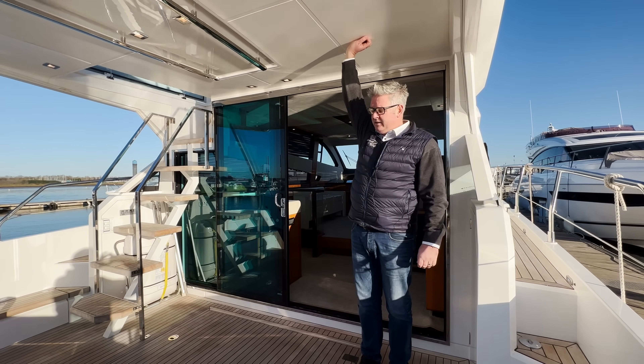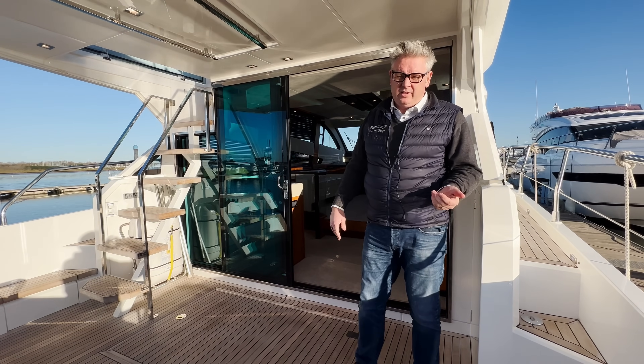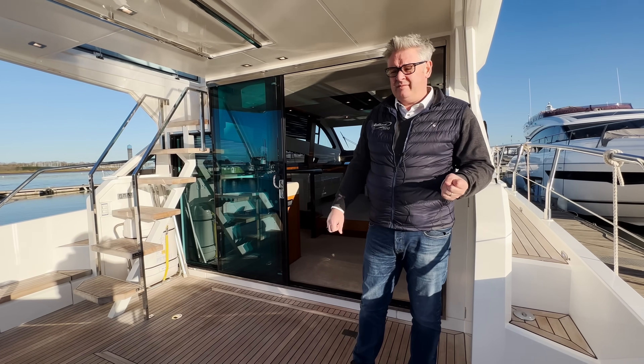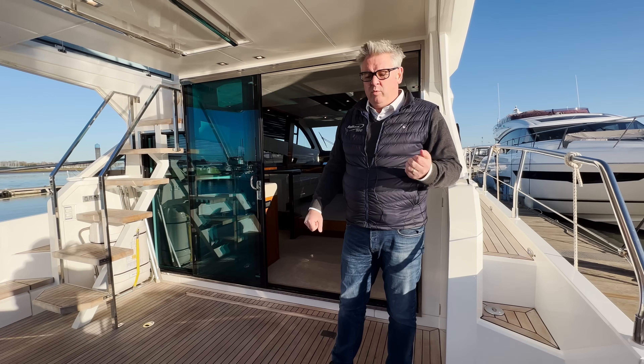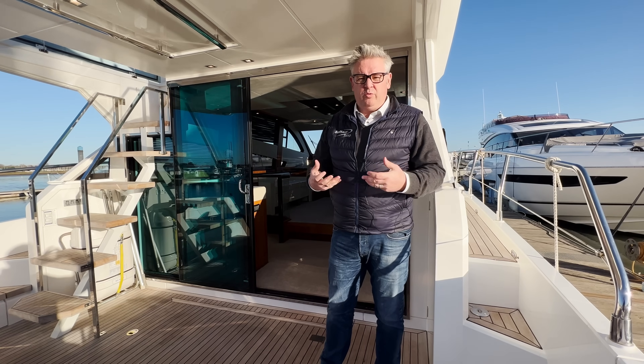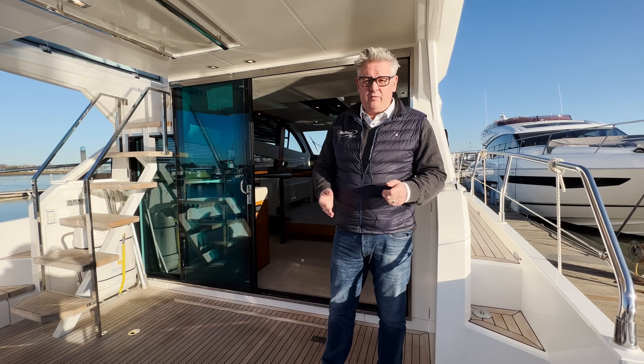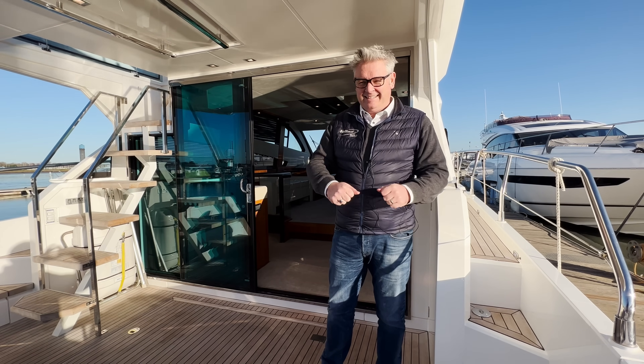This boat is fitted with twin Volvo D11 670s and will do about 30 to 32 knots. It's got a 250 nautical mile range and it's shaft drive, which is my favourite — nothing to go wrong.